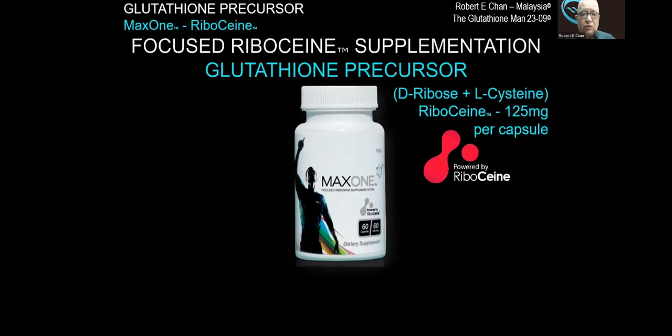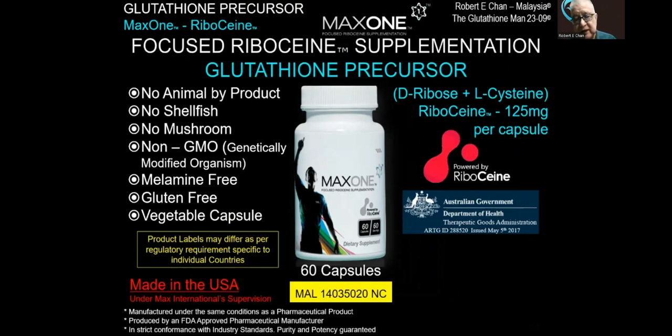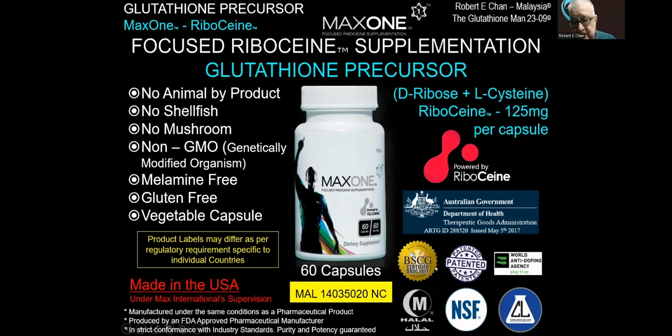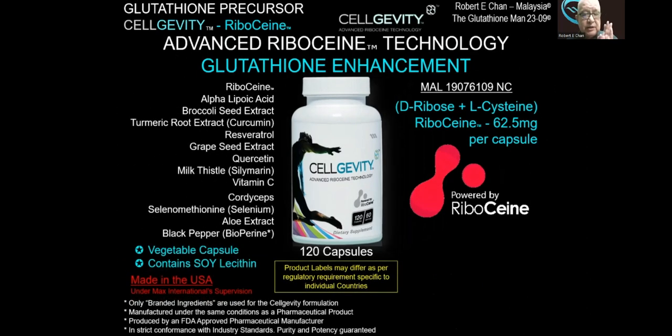We have Max 1: focused Riboceine supplementation, a glutathione precursor comprising D-ribose and L-cysteine. It is made in the US, comes in 60 capsules, has passed all certifications including halal certification, and is patented. We also have our advanced Riboceine technology glutathione enhancement — Celgevity — which includes Riboceine, alpha-lipoic acid, broccoli seed extract, turmeric root extract, resveratrol, grapeseed extract oil, and 12 other ingredients that help our body produce and preserve glutathione. Not every ingredient creates glutathione, but they help preserve the glutathione created inside our cell.